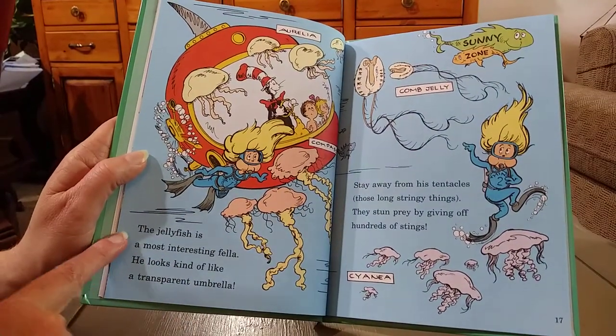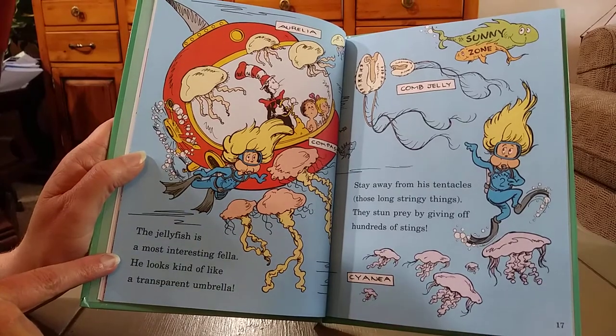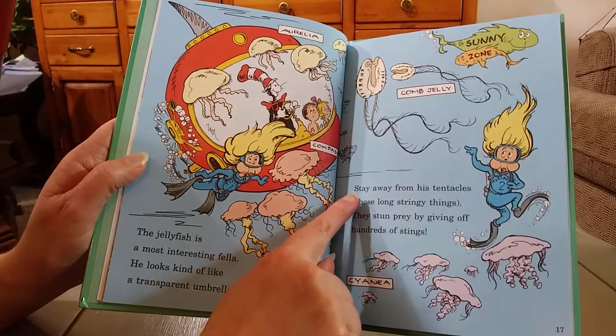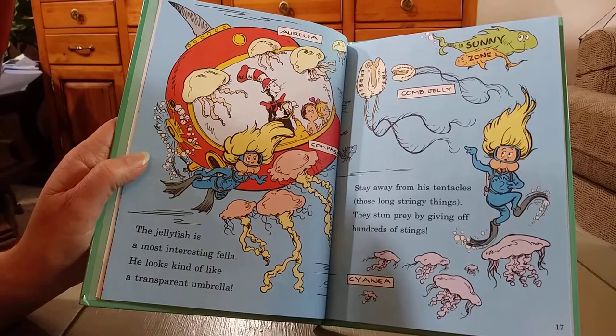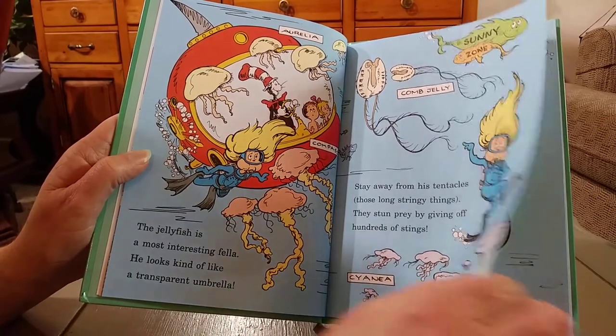The jellyfish is a most interesting fella. He looks kind of like a transparent umbrella. Transparent means you can see through it. Stay away from his tentacles, those long stringy things. They stun prey by giving off hundreds of stings. Don't touch.